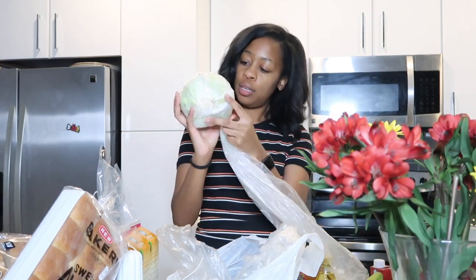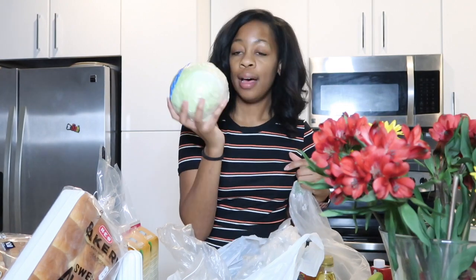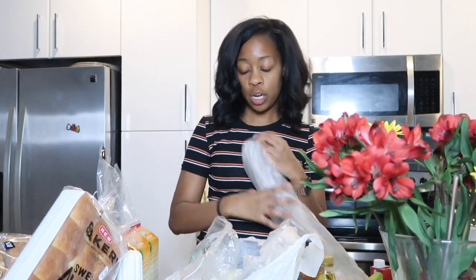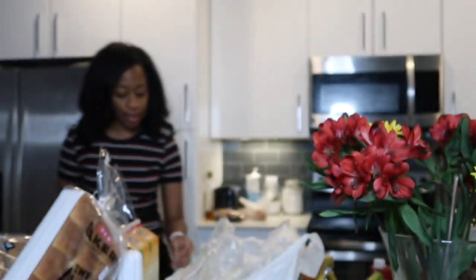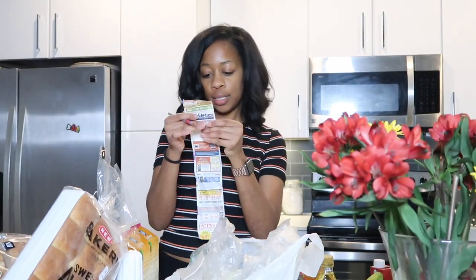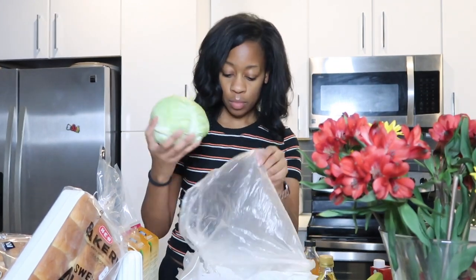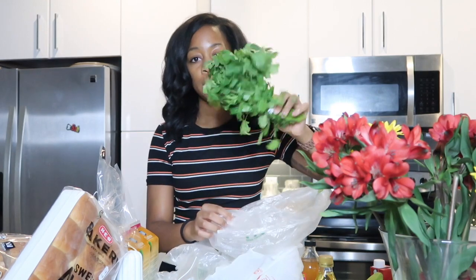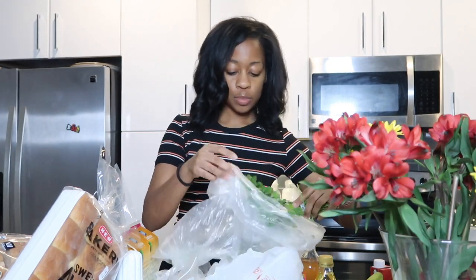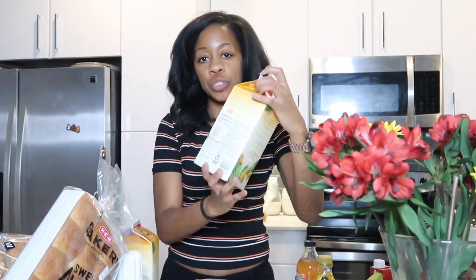I got three heads of cabbage — I'm making cabbage — and that was $1.37 for all three heads. I also got cilantro, which is for my mac and cheese that I make from scratch. The cilantro was 38 cents.